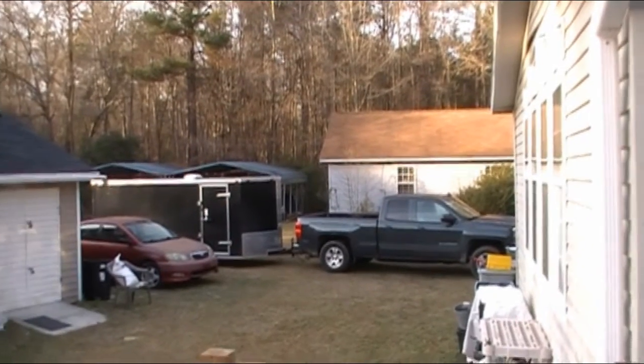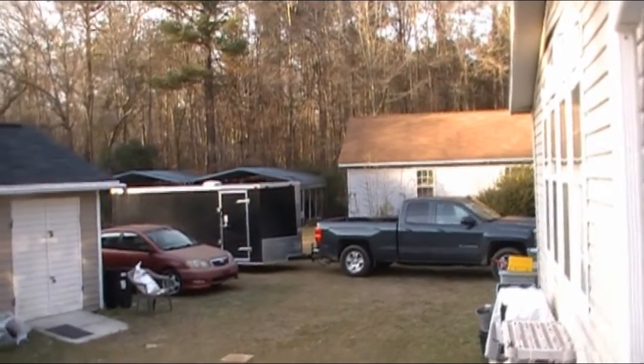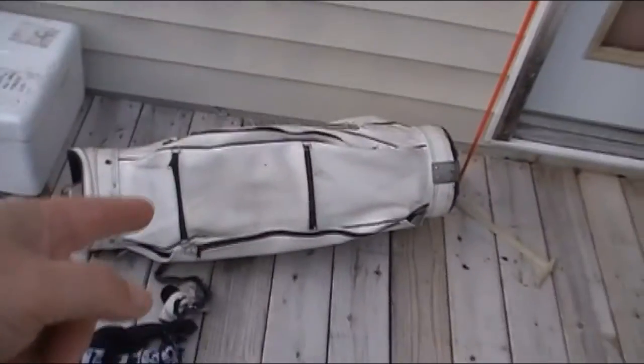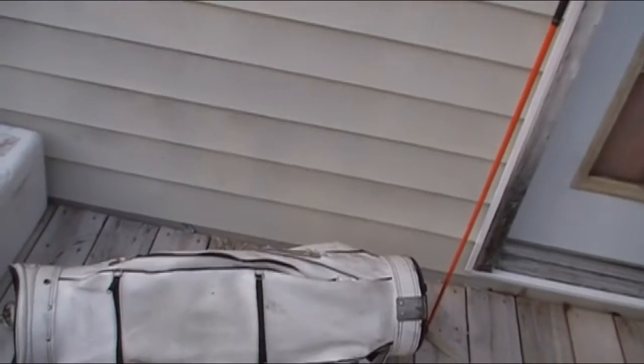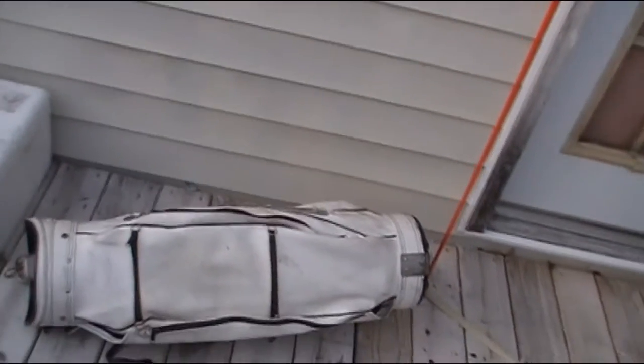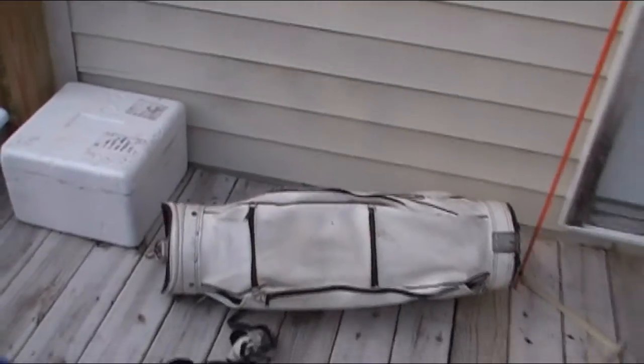Now we can post up to 350 items — I have about 200 on there right now. I went through this bag of golf clubs and posted about 13 or 14 different listing items for different golf clubs that were in the golf club bag.